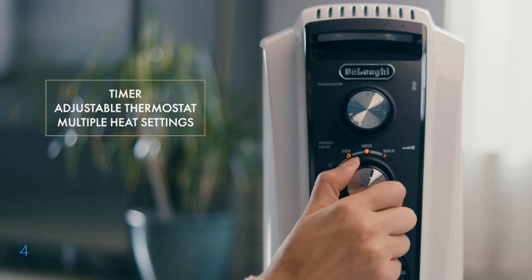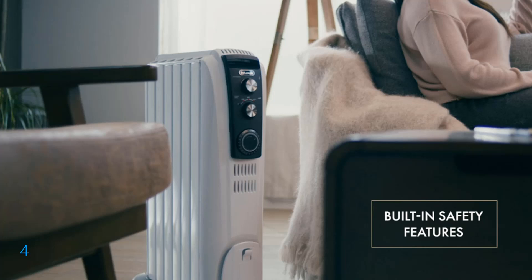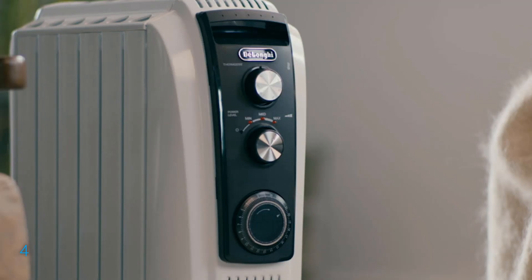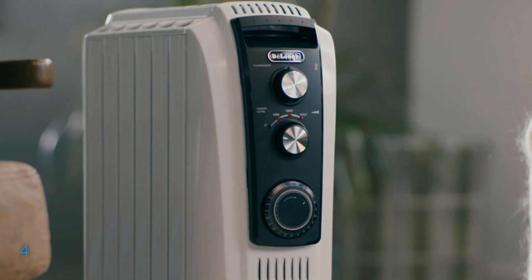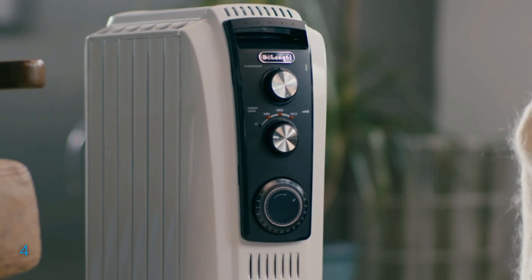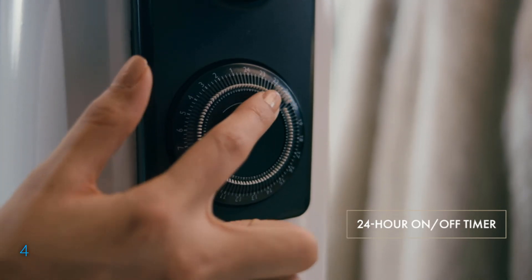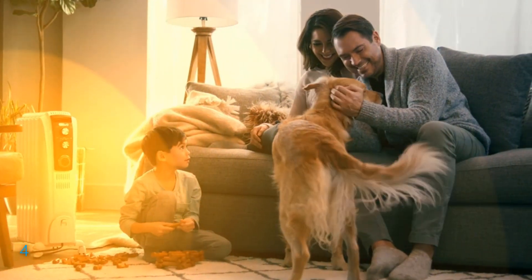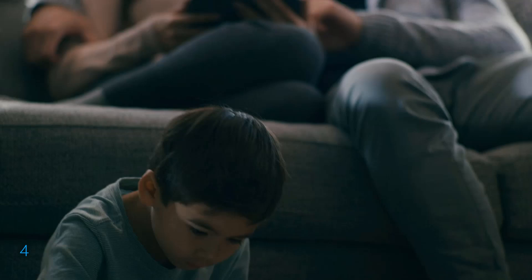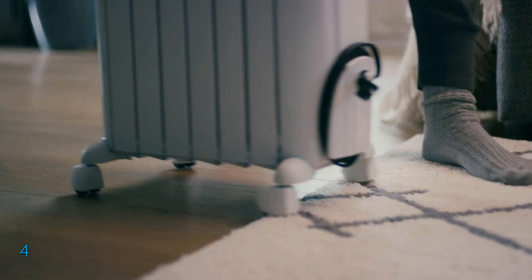The heater features noiseless operation and a manual thermostat, allowing for precise temperature control, complemented by a programmable 24-hour timer for convenience. Safety is prioritized with multiple features including a child lock, tip-over protection, and thermal cutoff to prevent overheating. For those seeking mobility, the heater is equipped with ergonomic handles and smart snap wheels that facilitate easy movement across different surfaces without installation. The Eco Plus function optimizes energy consumption, while the antifreeze setting keeps the environment above freezing temperatures.